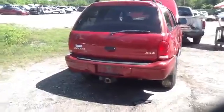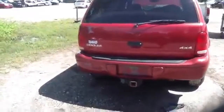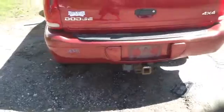Deck lid, taillight, back bumper all in great shape. Does have a trailer hitch on it, factory issue.